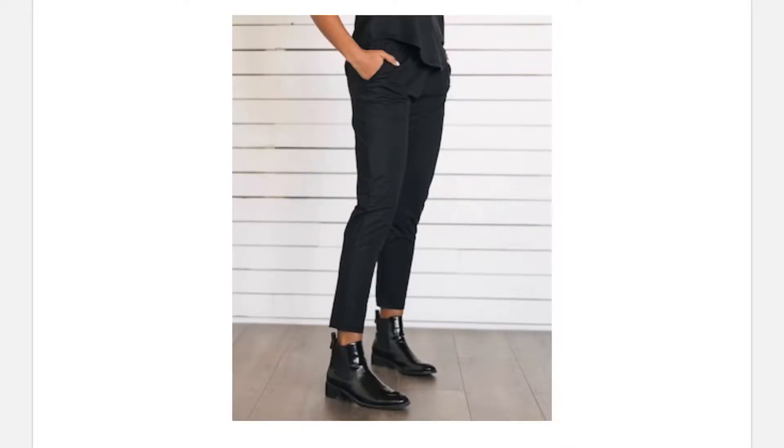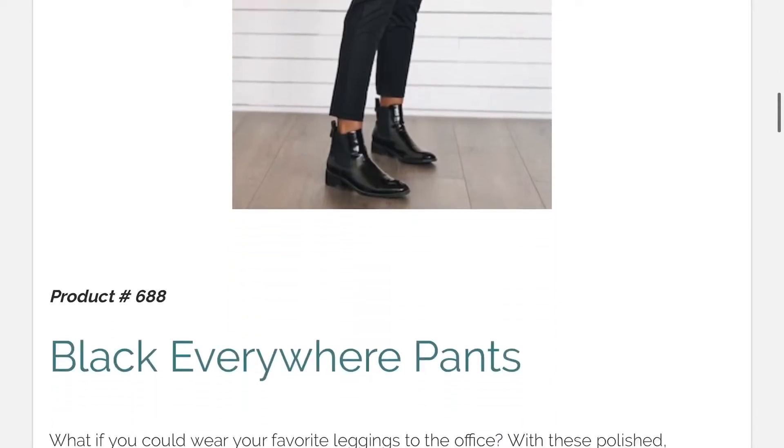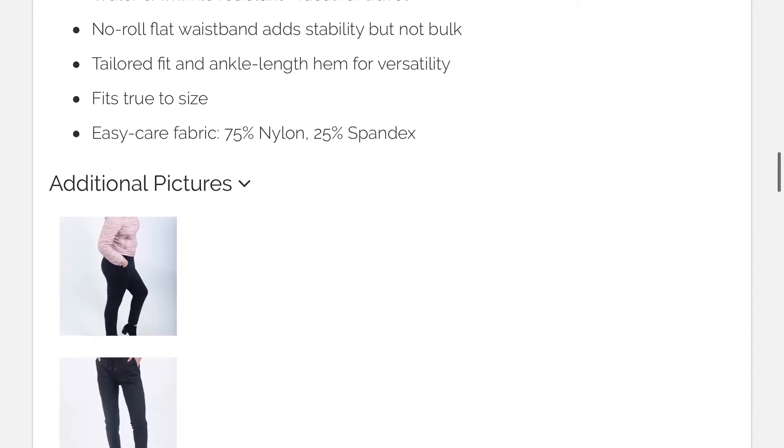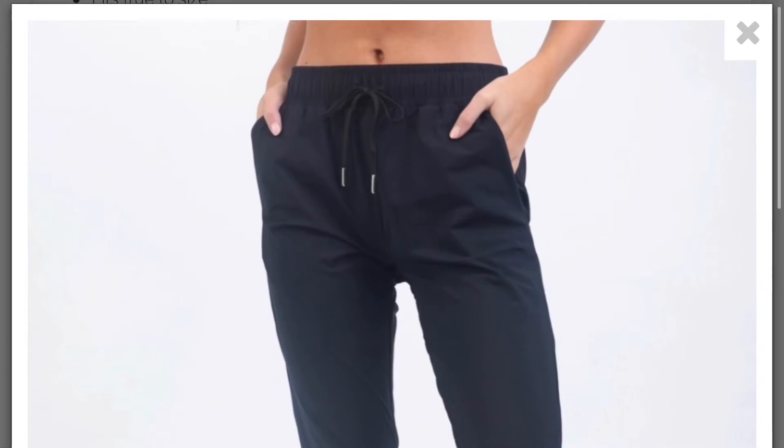I think these are the coolest pants at Ziya because you can do anything with them. You can dress them up or dress them down. They're super comfortable. They have a drawstring you can either take out or leave in. These pants are water and wrinkle resistant, and they're ideal for traveling.